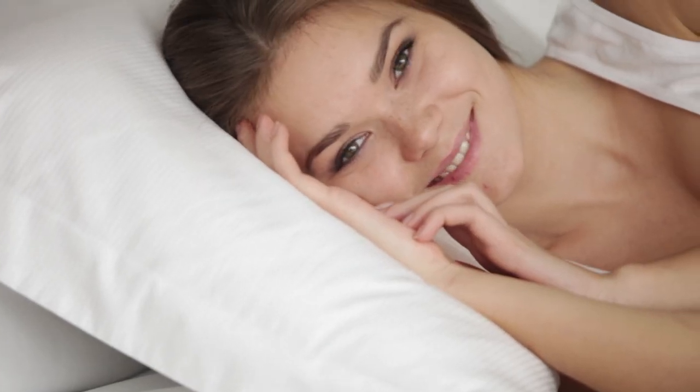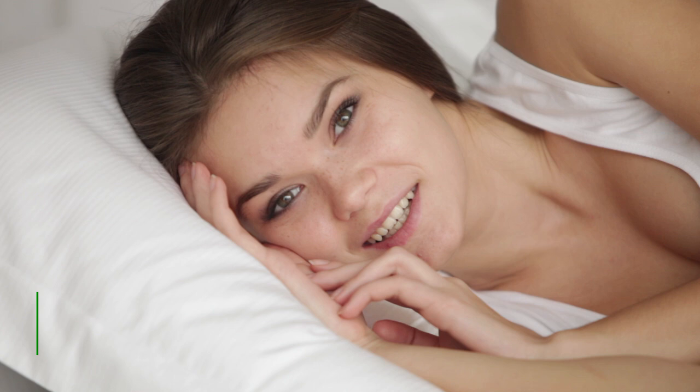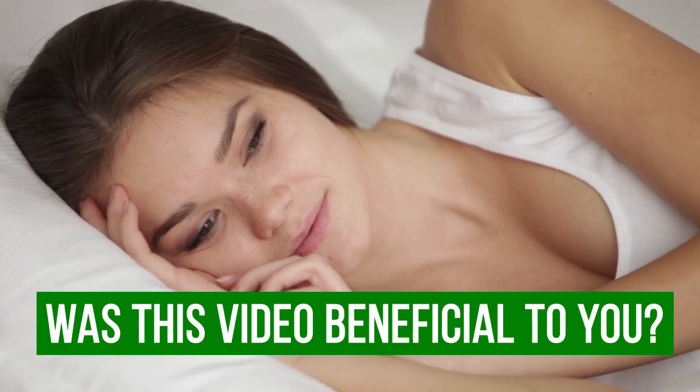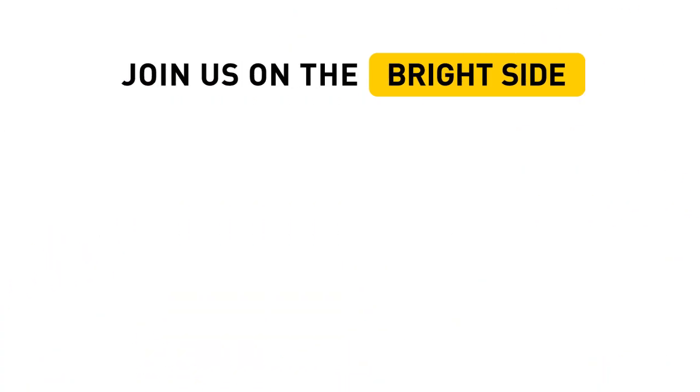You now have nicely shaped, gorgeous eyebrows! If this video was beneficial to you, hit the like button below and don't forget to click subscribe to get more useful beauty tricks.